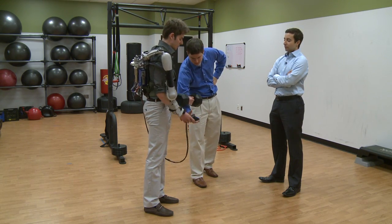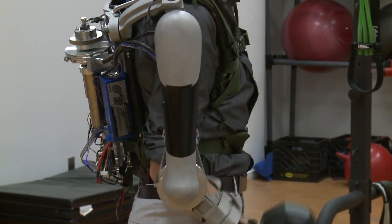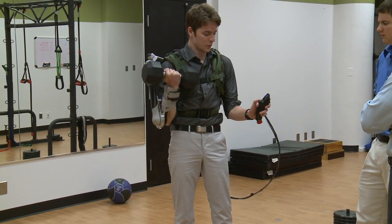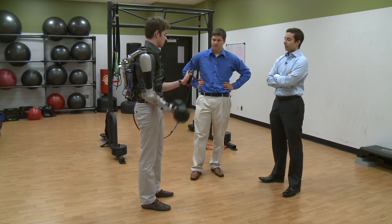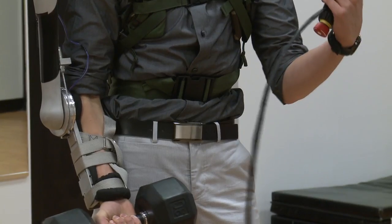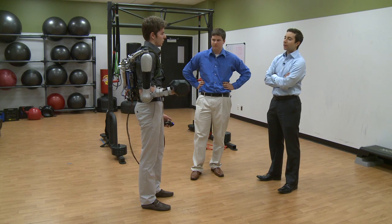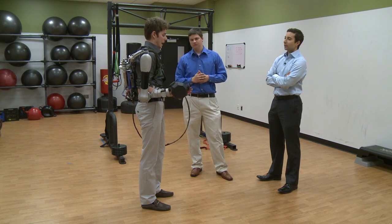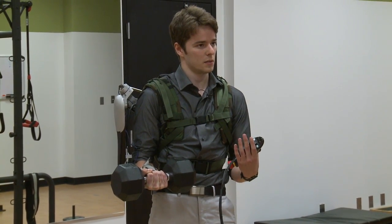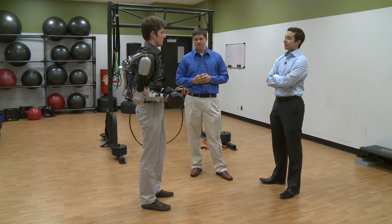With the exoskeleton, the wearer can hold the weight for quite a while. The joystick controls move the arm up and down, and a switch activates a ratchet system in the back that makes a distinct clicking sound. This braking system offloads the weight from the motor, because while the motor is great at lifting, it can't hold weight well — so a mechanical braking system was developed to counteract that.